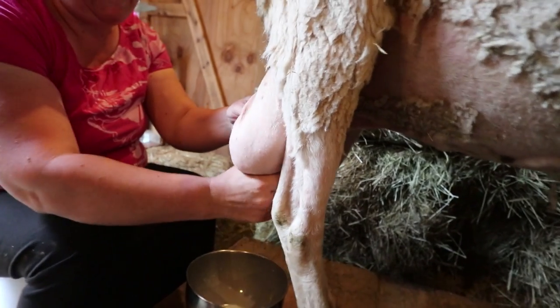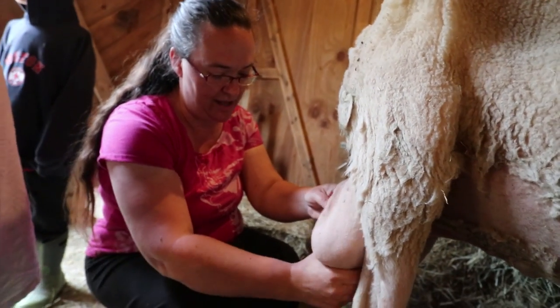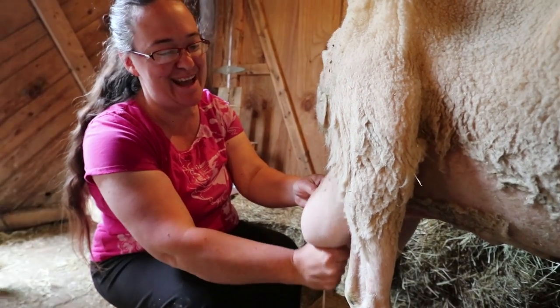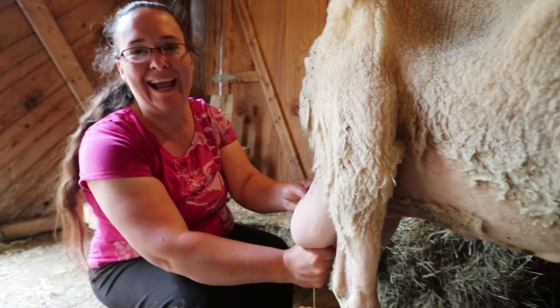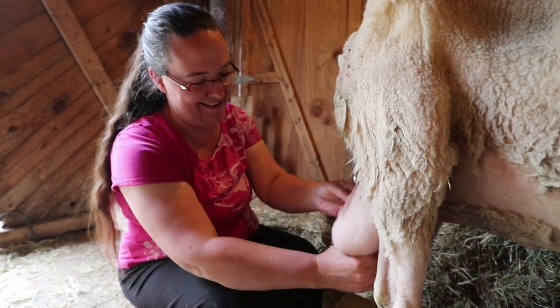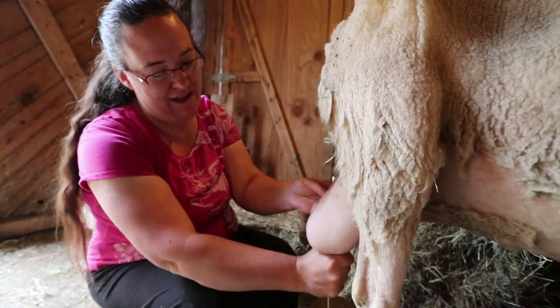That's the worst of it. We do have some first fresheners that if you videotape them, they'll do that pretty much the whole time. You have to kind of sit there and hold your milk with one hand and hold the bowl with the other hand in case they pick up their foot and decide to kick it.